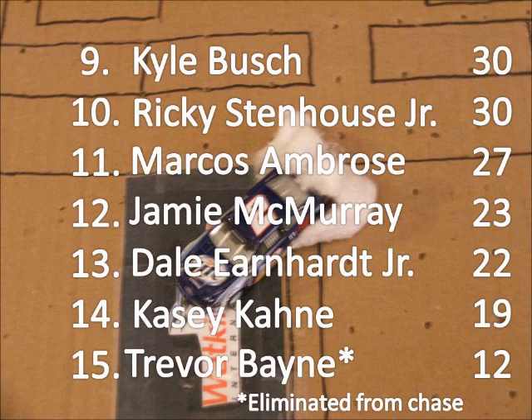McMurray and Ambrose are on the outside looking in — it's still close for them. But Trevor Bayne is eliminated. Race 5 is from Richmond, the last race until the chase.